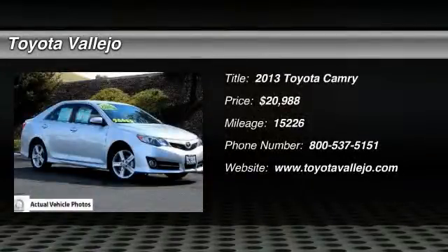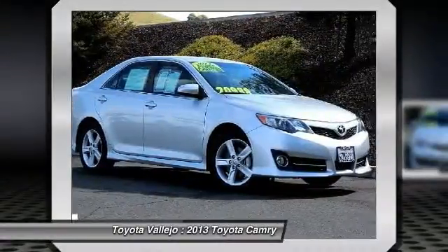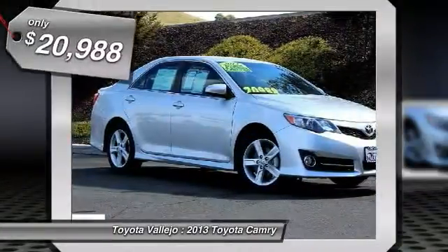Check out this 2013 Toyota Camry SE, 4-door sedan, 2.5-liter 4-cylinder MPI DOHC, and 6-speed automatic.